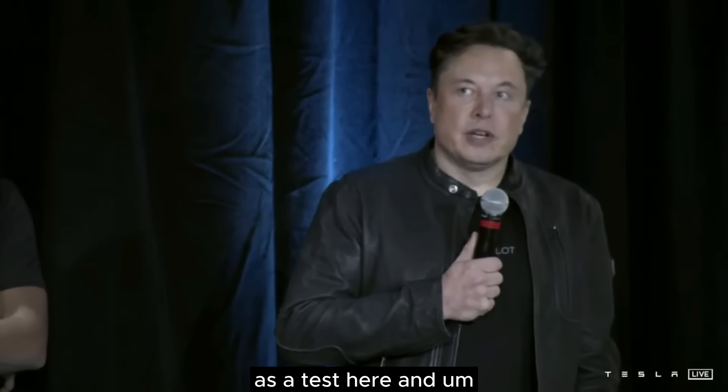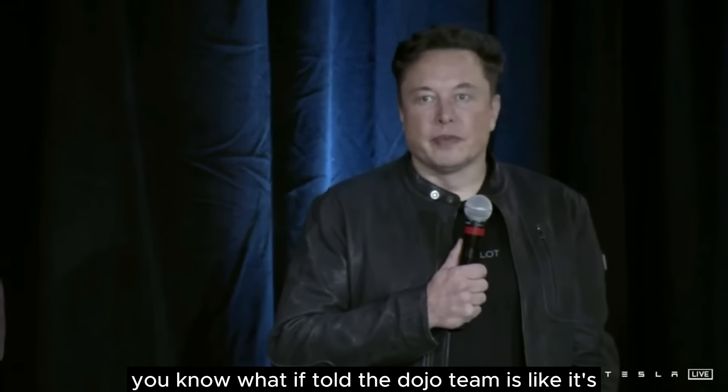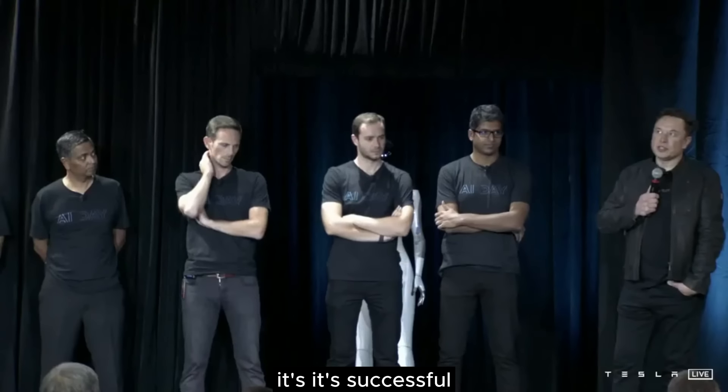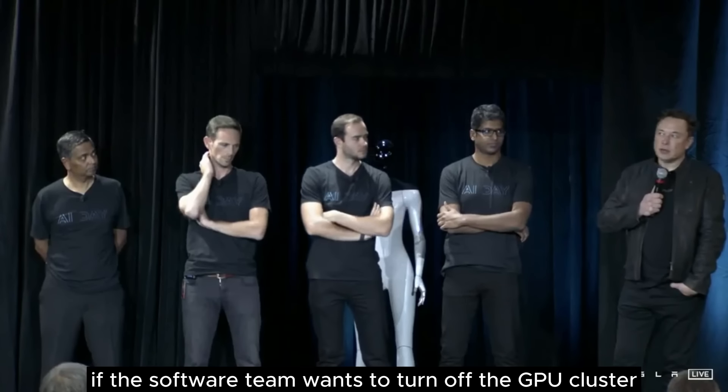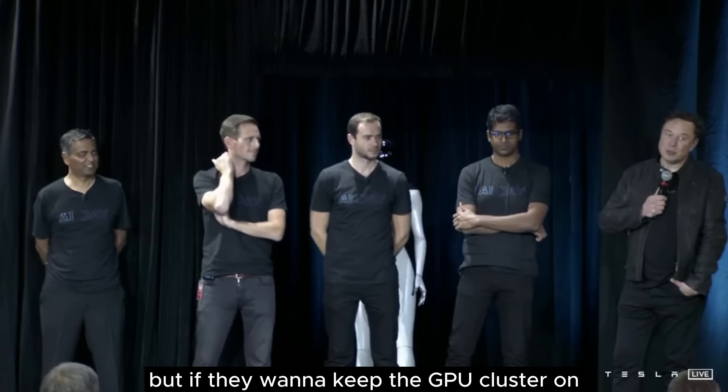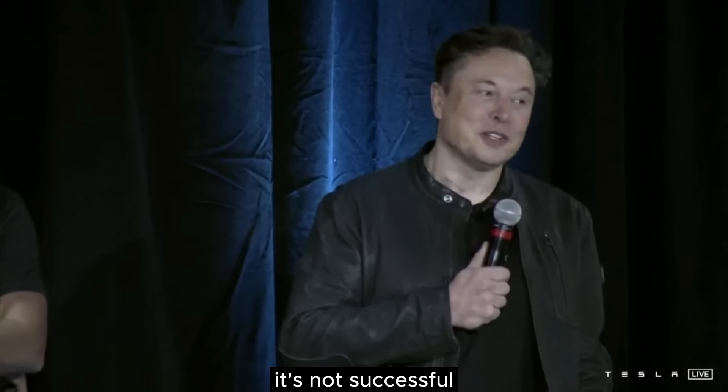But the acid test here, and what I've told the Dojo team, is it's successful if the software team wants to turn off the GPU cluster. But if they want to keep the GPU cluster on, it's not successful.